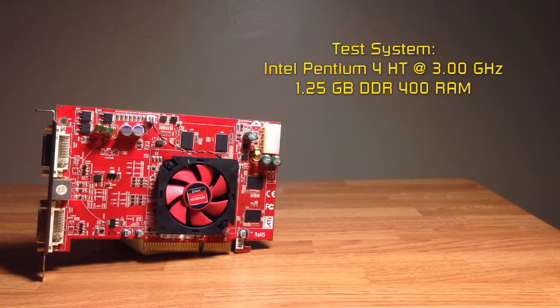Also, some games' performance hit rock bottom when I recorded them, so some of the footage will be a nice slideshow. Anyway, on to the benchmarks.